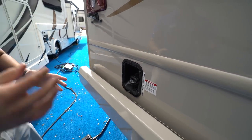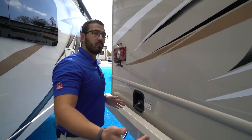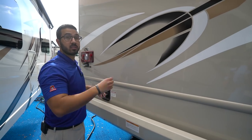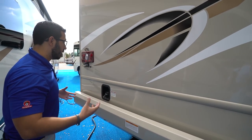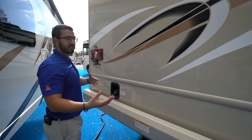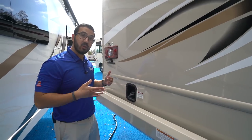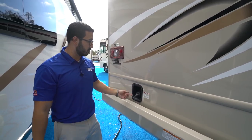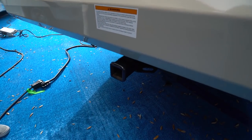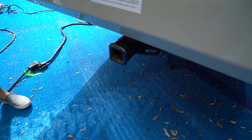The rear fuel fill is pretty handy — even though it's offset to one side, if you pull up close to a pump you can often reach and fill from the other side. This makes fueling a little easier, since maneuvering a Class A in a crowded gas station is one of the tougher parts of driving one.